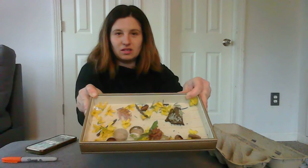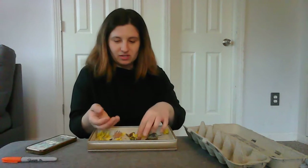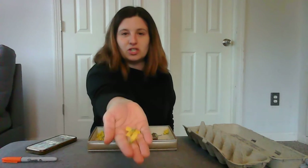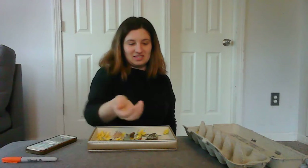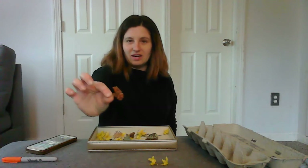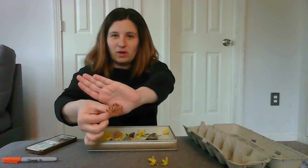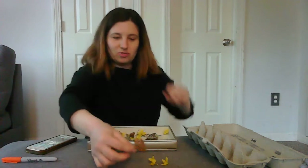The first thing I found were these yellow flowers. These are forsythia — I have many forsythia bushes in my backyard, so I had plenty of these. Then I found this flower head that was just laying on the ground, and I thought it was so beautiful and it made me happy, so I collected it.